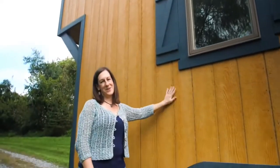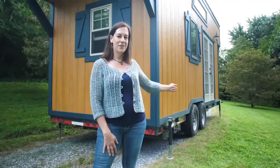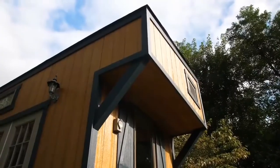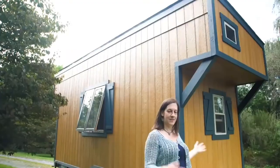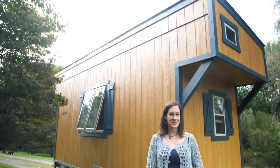This LP SmartSide is a high density wood board built to last, comes with a 50 year warranty. On the first floor we have 20 feet in length, but with these lofts above the total length is 25 feet. The total height is 13 and a half feet from the ground and the width is 8 and a half feet wide, so you can pull it on the road without any extra flags or escorts.